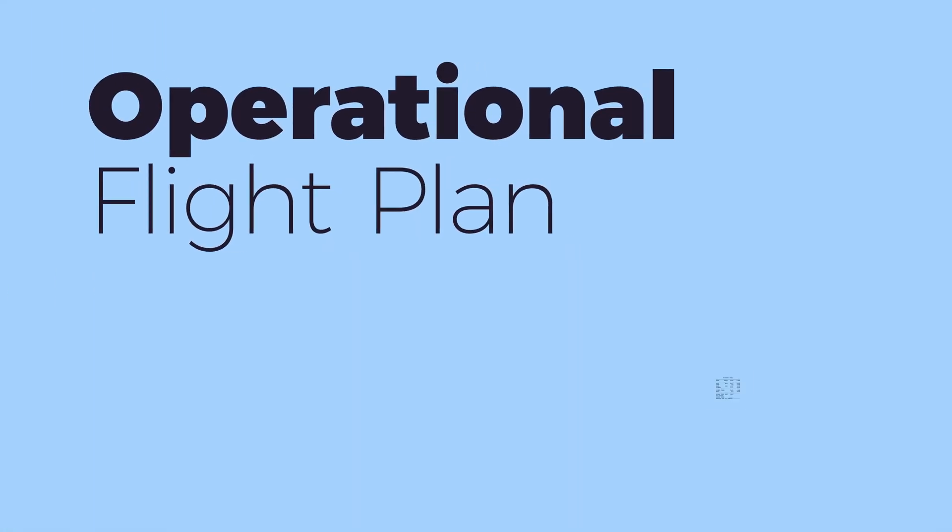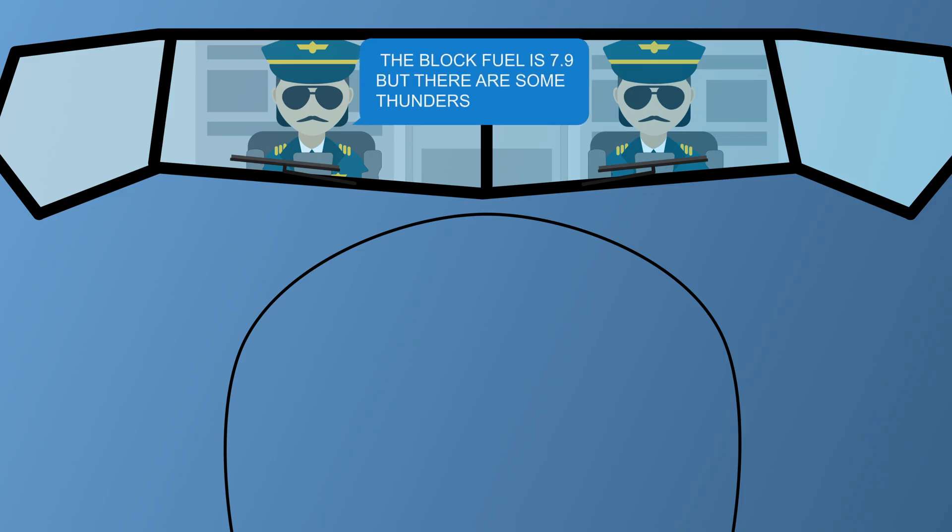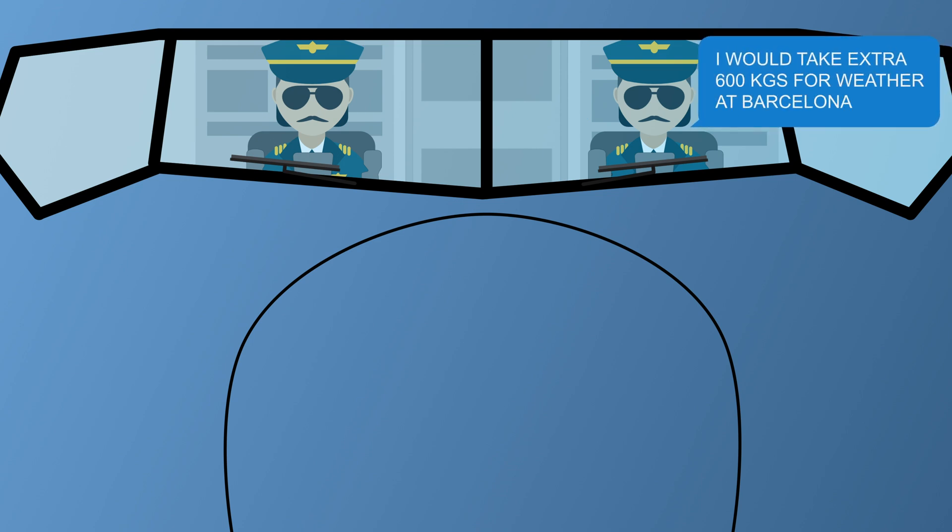If we sum up all the required fuel items, we get the so-called block fuel. The block fuel is the bare legal minimum we have to uplift for our trip from London Stansted to Barcelona. If everything goes according to plan, we will burn the taxi and trip fuel, and we will land with contingency, alternate, and final reserve fuel in Barcelona. Even though the minimum legally required block fuel has a buffer built in for unplanned contingency situations, it is up to the pilots to decide whether this minimum is acceptable or not.